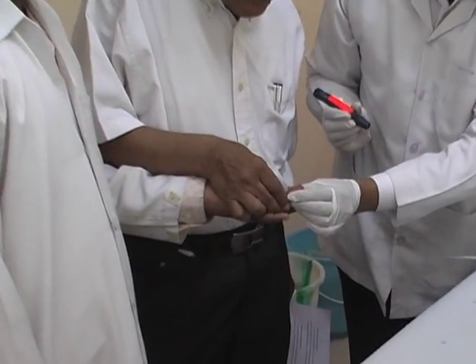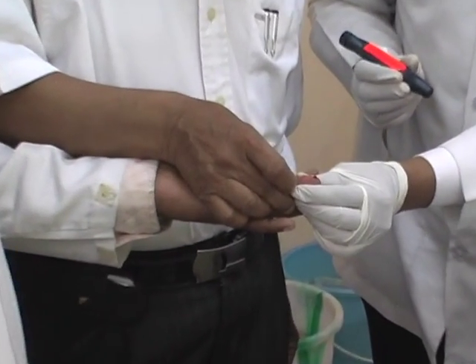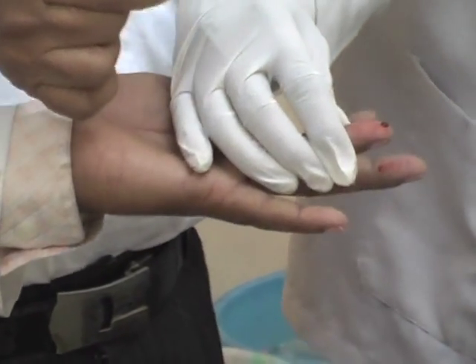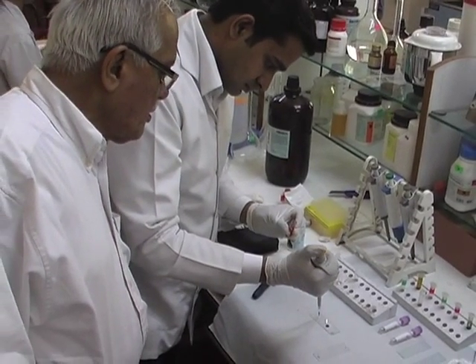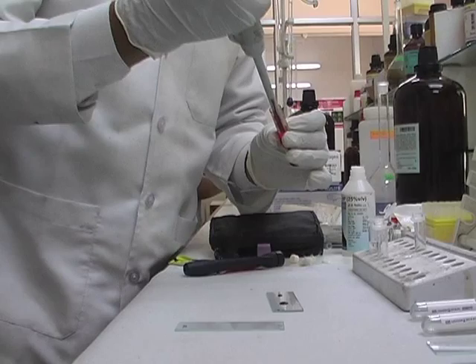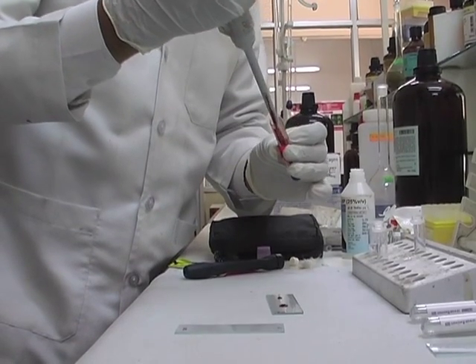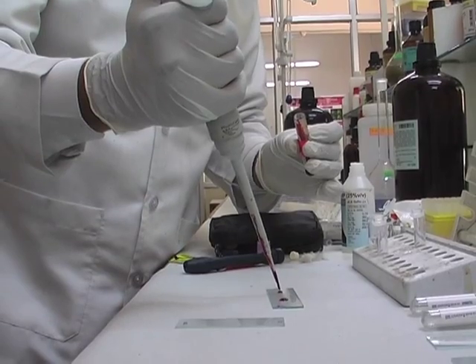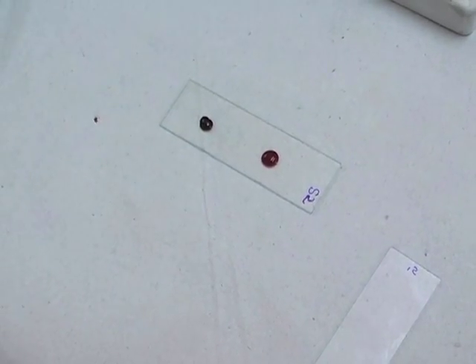The cost of such treatment is very high and the life expectancy is only about 25 years. There are several carrier detection methods available but all of them are indirect, tedious, costly, not easily applicable for field screenings, and require instruments for detection.